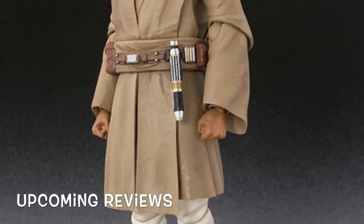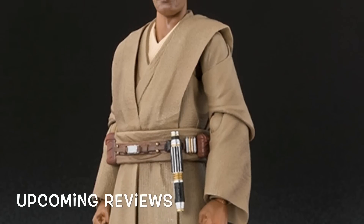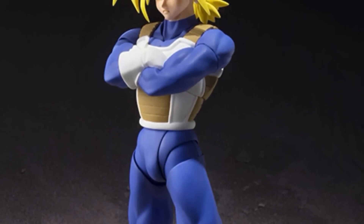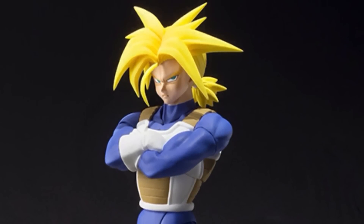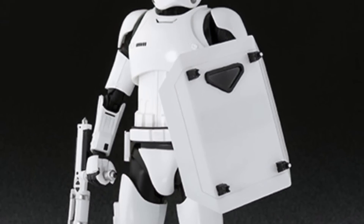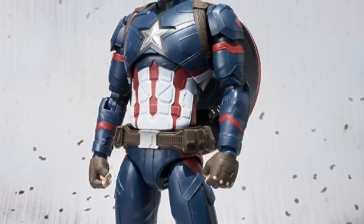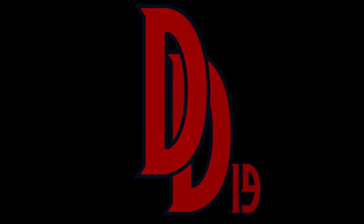That's all the action figure news for this week. Let's take a look at my upcoming figure reviews. Next I will be reviewing the SH Figuarts Mace Windu on either Monday or Tuesday. Following that will be the SH Figuarts Super Saiyan Trunks, then later that week or the following week I'll be reviewing the SH Figuarts Baton and Shield First Order Stormtrooper, and then the SH Figuarts Civil War Captain America.